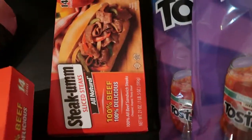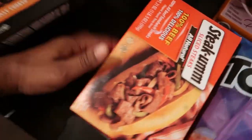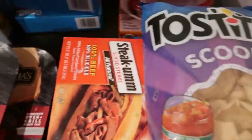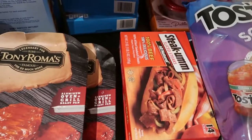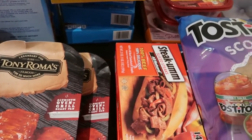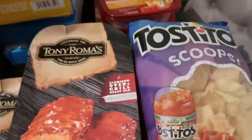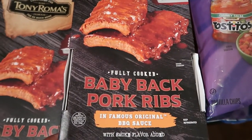This is definitely going to last us over a month. We don't make Philly cheesesteaks maybe more than once every two weeks, so four boxes should last about two months — but then again, Shanaya loves making them for lunches too, so maybe it'll be a month. Then Quentin found these baby back pork ribs in a barbecue sauce.